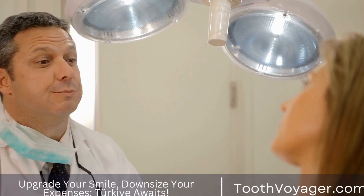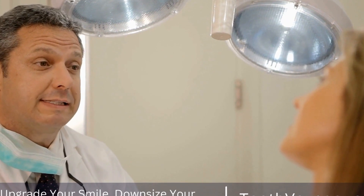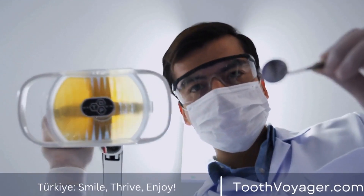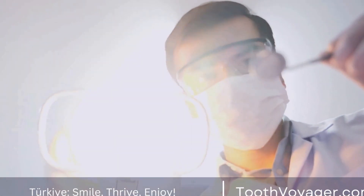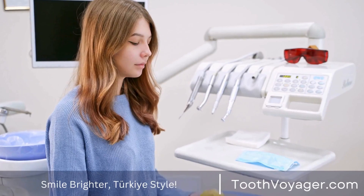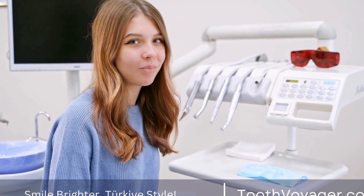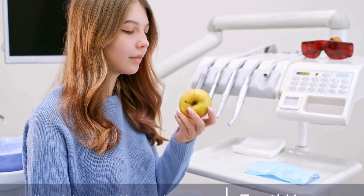Root canal treatment is a common dental procedure that many people require at some point in their lives. It involves removing infected tissue from inside the tooth in order to save it from extraction. The cost of root canal treatment can vary depending on where you live, with some countries offering more affordable options than others.